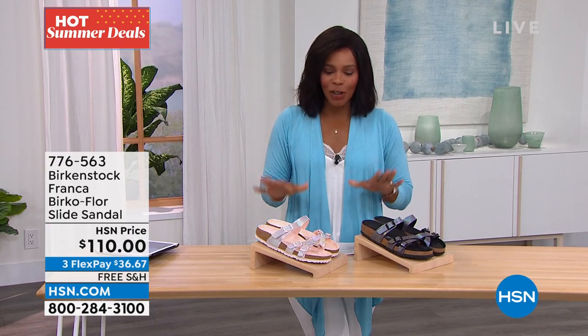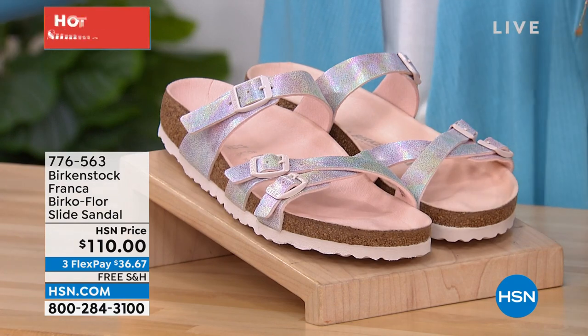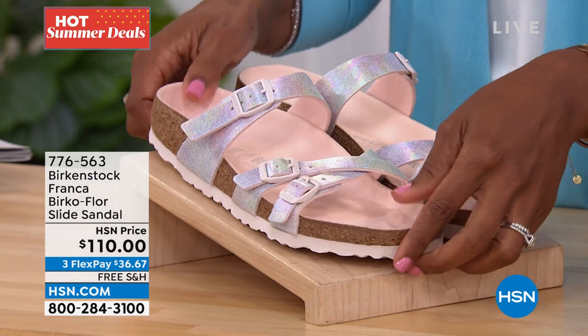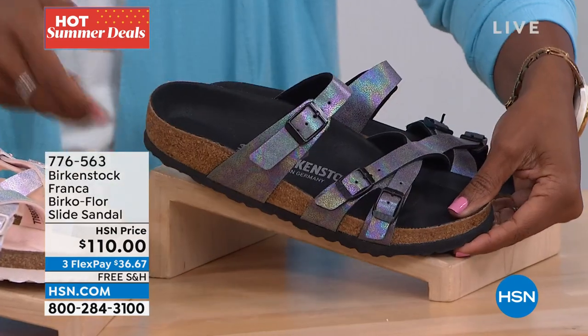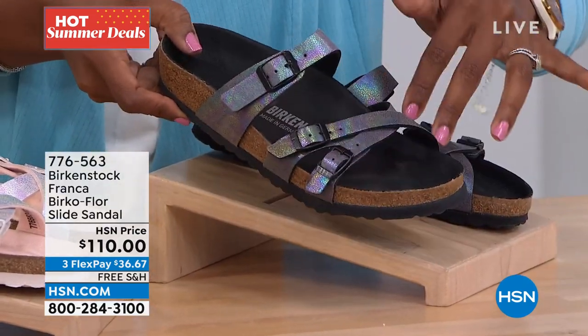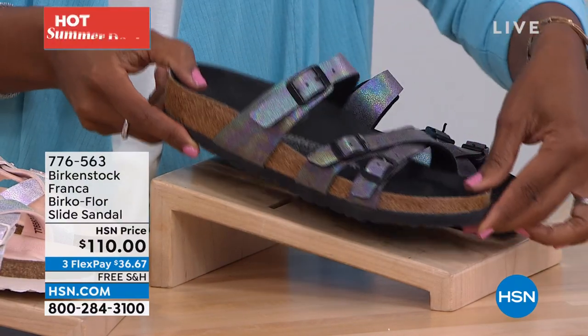This is another beautiful style from Birkenstock — it's called the Franca, a Birko-Flor slide sandal. We have it in light rose and black iridescent. It's fantastic — you've got a double crisscross along the top, and then a strap along more of the vamp of your foot. All the same sizes from 5 to 11 and a half.